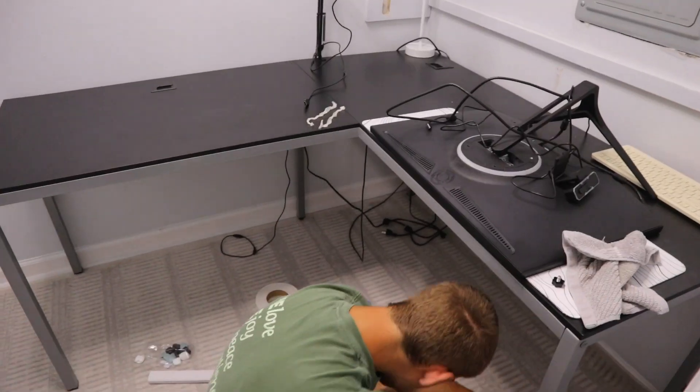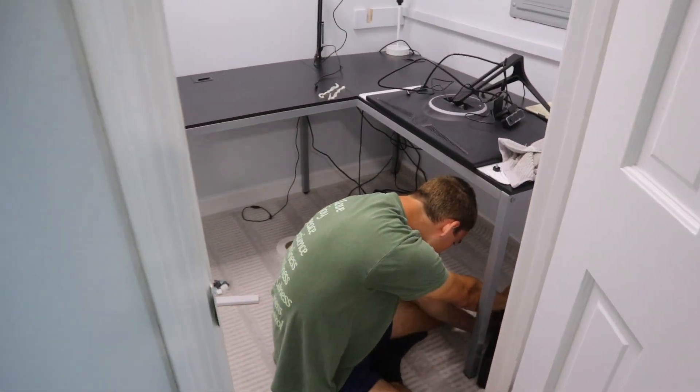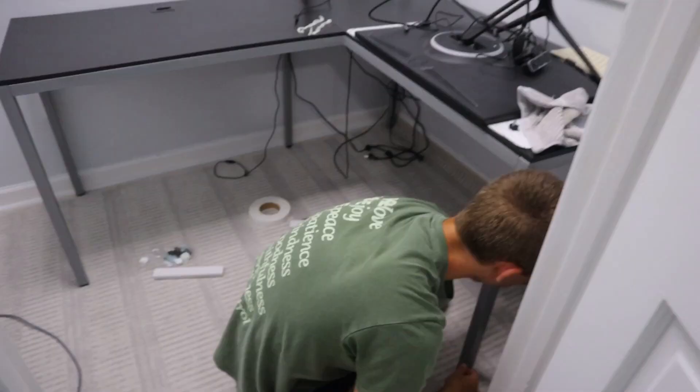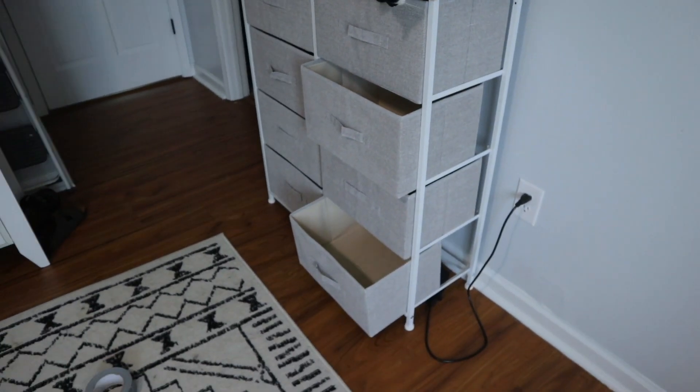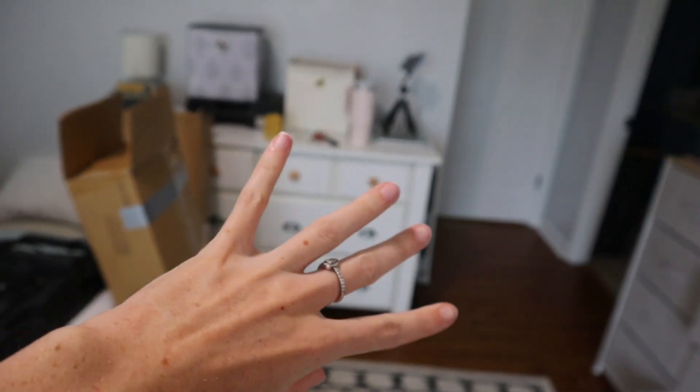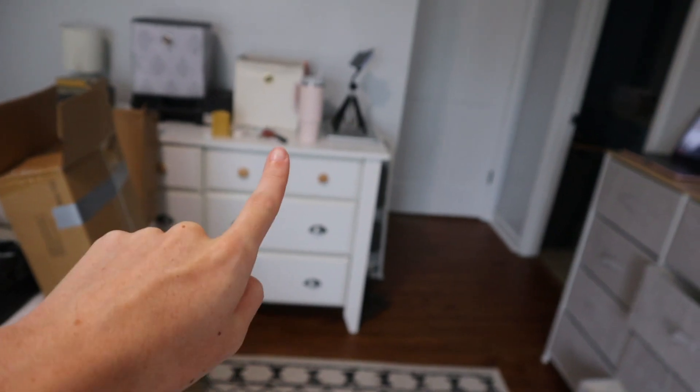Since Brayden moved his whole desk he has to redo all of his cords and wires underneath the desk so it doesn't look like a mess, and that's taking him a second. So I'm going to start on this dresser and put all my clothes into it so we can finally get the old one out of here. We have an idea of what we're going to do with it — just keep watching and you'll see if it comes out good.